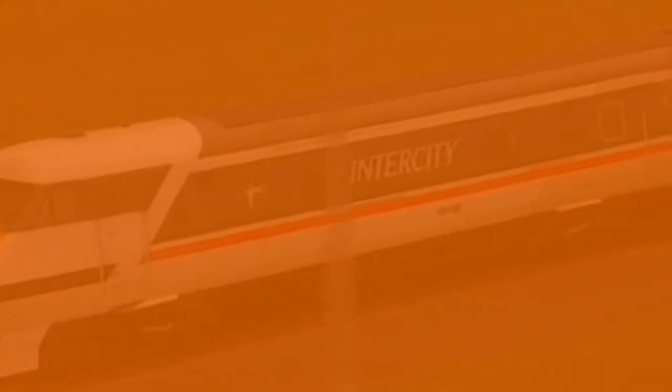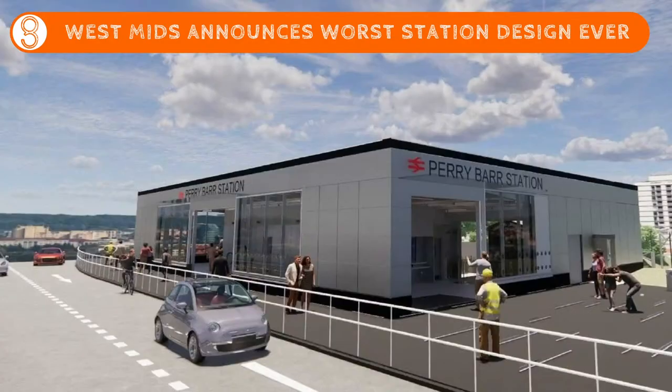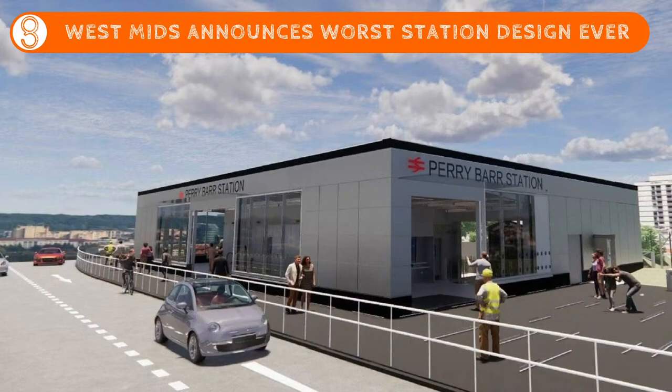The Intercity 225, fading away, leaving us with this vision of the modern railway. Did everyone hear the sound there? Did that work fine? Yes, this is a shoebox. Isn't it beautiful? The West Midlands have announced the worst station design ever, and here it is. Look at this. Absolutely stunning. Oh no, sorry - that's a picture of a shoebox. Here's the station. I can see no difference. Actually, the shoebox is better because it has eaves. Anyway, frightening. Dear Christ, this is just one of the worst things I've ever seen.